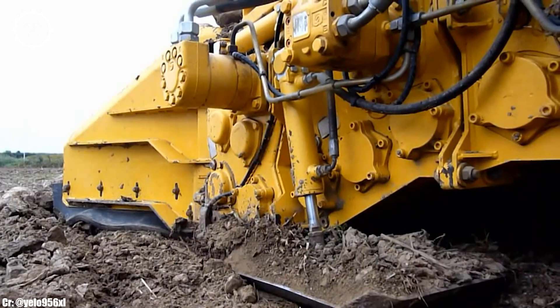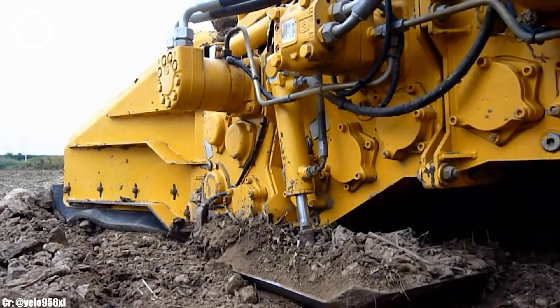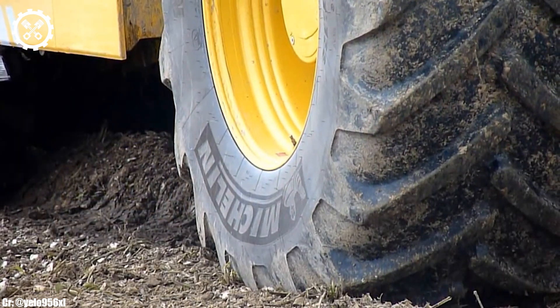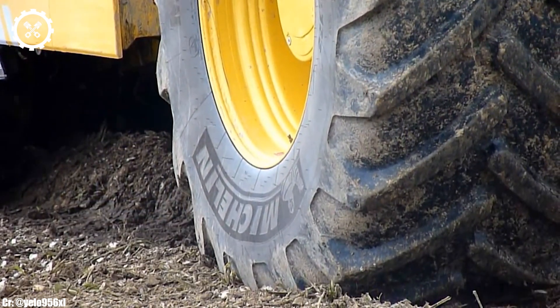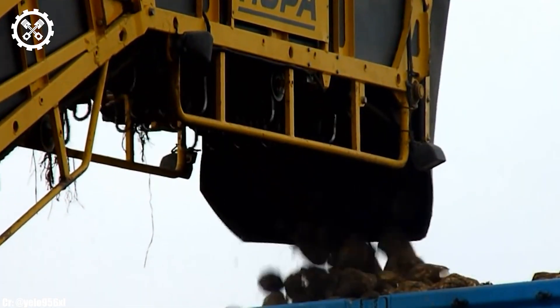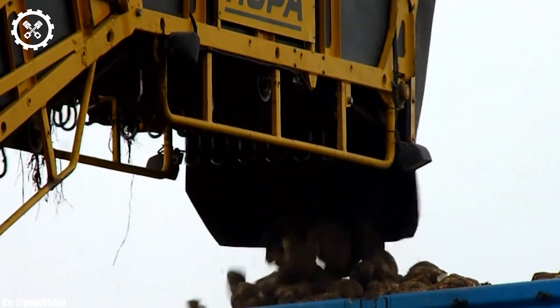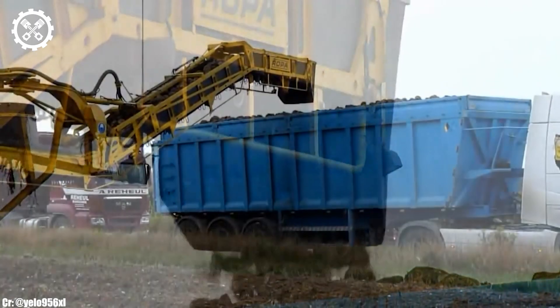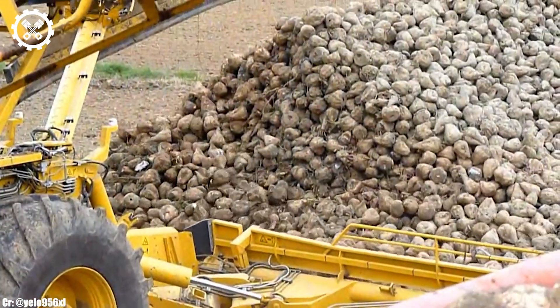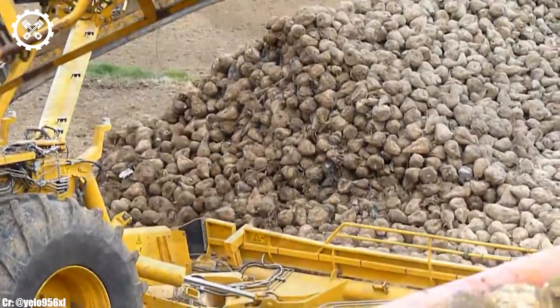Inside the well-designed and operator-centric cab, the Euromouse 4 provides a comfortable and highly productive workspace. The harvester features intuitive controls, a modern touchscreen display, and excellent visibility, ensuring precise control and real-time monitoring during harvesting operations, while minimizing operator fatigue during long shifts.